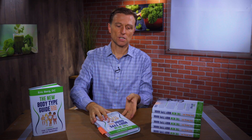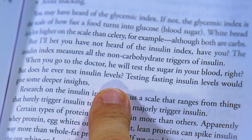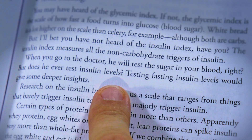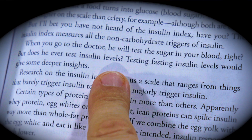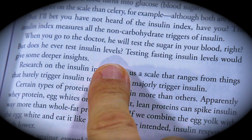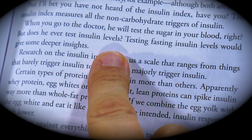I'm going to answer that question in my new book, the New Body Type Guide — this is on page 153. When you go to the doctor, he or she will test blood sugars. But do they ever test insulin levels? Testing fasting insulin levels will give some deeper insights into what's really going on.